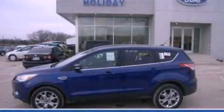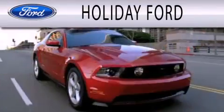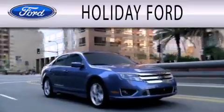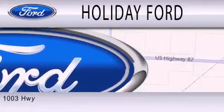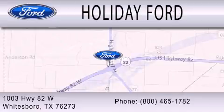Stop by today and test drive this vehicle for yourself. Holiday Ford is dedicated to doing everything possible to ensure that the experience you have selecting your next vehicle is as pleasant as possible. We are located at 1003 Highway 82 West in Whitesboro.